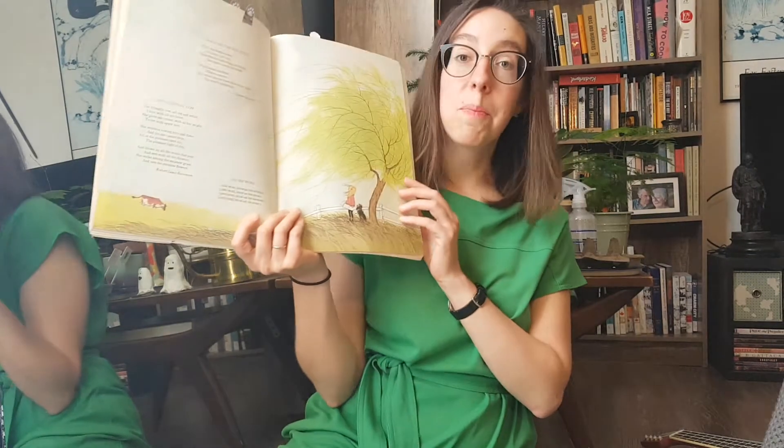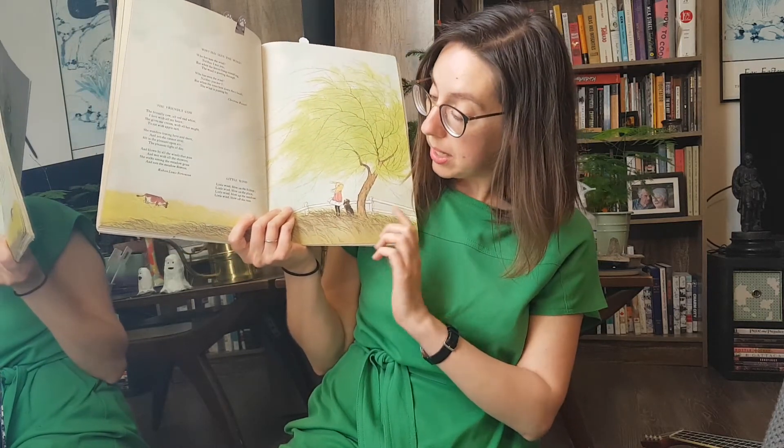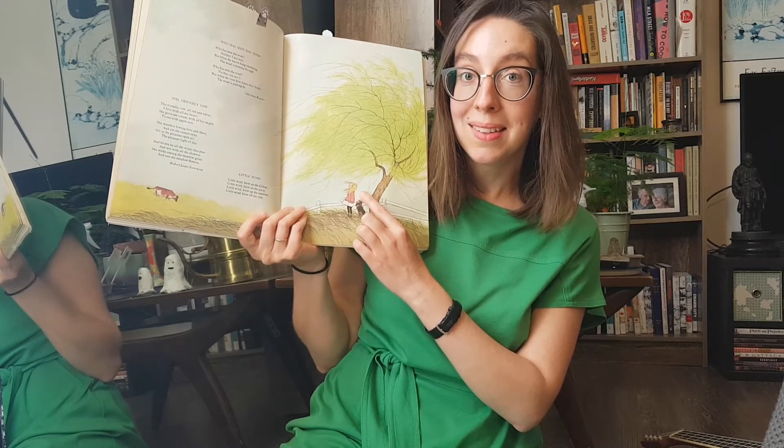Now we're going to do our wind poem, and then we'll say goodbye. Here we have our picture of the wind blowing through this big willow tree, and you can see the wind blowing her hair too. This poem is called Who Has Seen the Wind? by Christina Rossetti. Who has seen the wind? Neither I nor you. But when the leaves hang trembling, the wind is passing through. Who has seen the wind? Neither you nor I. But when the trees bow down their heads, the wind is passing by.